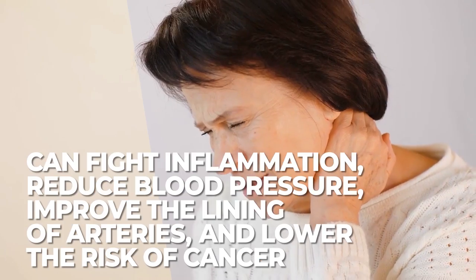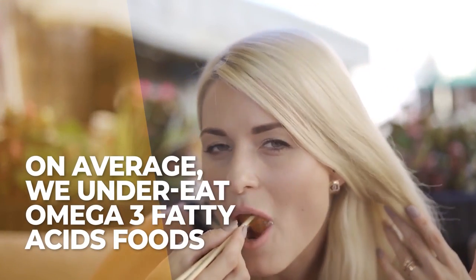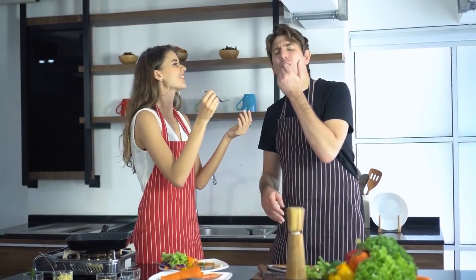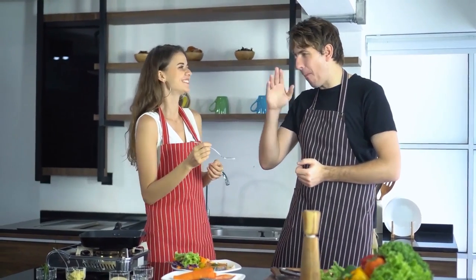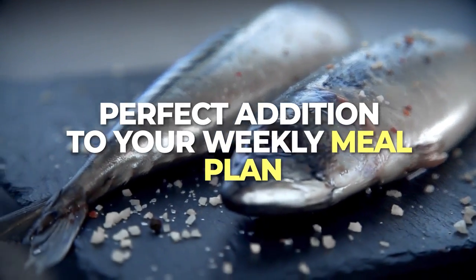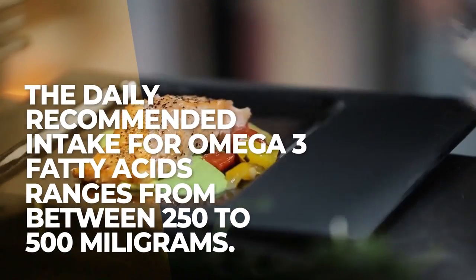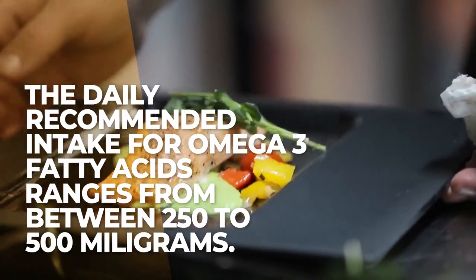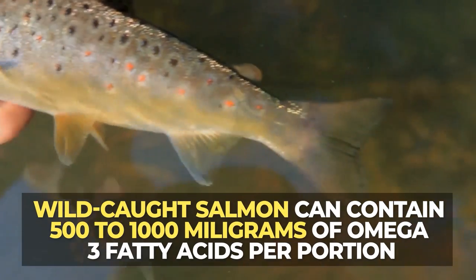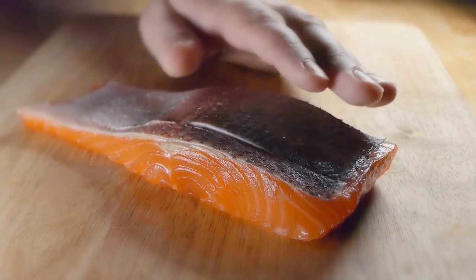But given that, on average, we tend to undereat omega-3 fatty acid foods, it's important to be mindful about where you can look to get more of these fats into your diet. That's why oily fish, like salmon, can be a perfect addition to your weekly meal plan. The daily recommended intake for omega-3 fats ranges, depending on who you ask, from between 250 to 500 milligrams. But as wild-caught salmon can contain 500 to 1,000 milligrams of omega-3 fatty acids per portion, this one lean protein meat will get you where your body needs to go.